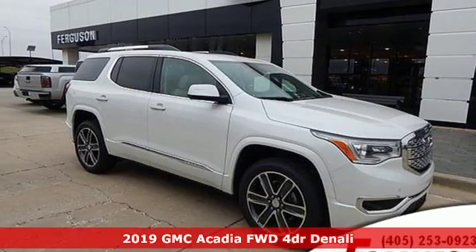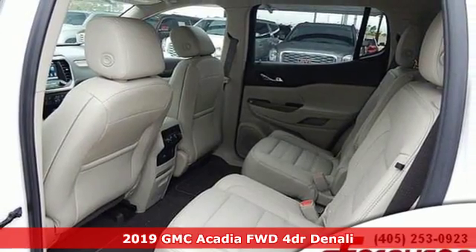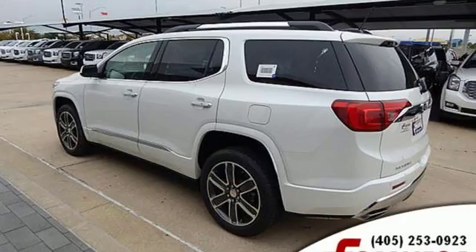It's a new 2019 GMC Acadia. GMC — professional grade vehicles suited to fit your needs. A great vehicle is comprised of great features like these.